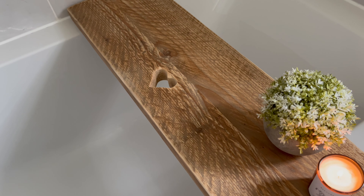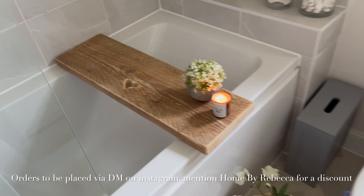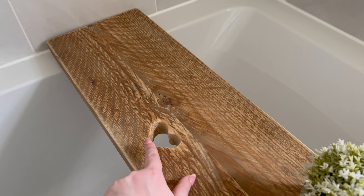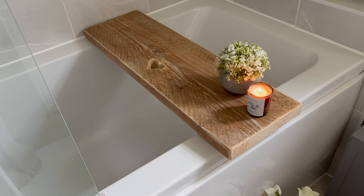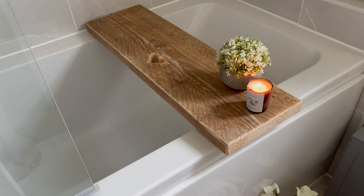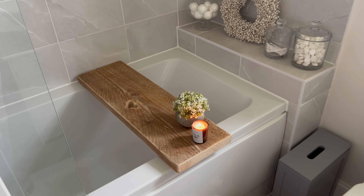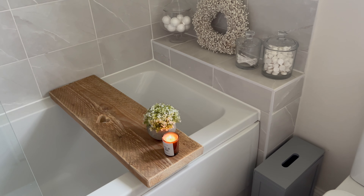This bath board is from Stag Interiors — Abby got in touch and asked if she could send me this, and it was perfect because I wanted to add more rustic touches to the bathroom. You can choose from a heart or star cut-out, and she also adds an iPad holder, wine glass holder, or tea light holder if you want. They are all handmade to size — you just send in your measurements of your bathtub and they make it to size. I have a discount code but it's better if you DM them on Instagram, which I'll add below, because the bath boards aren't on the website.